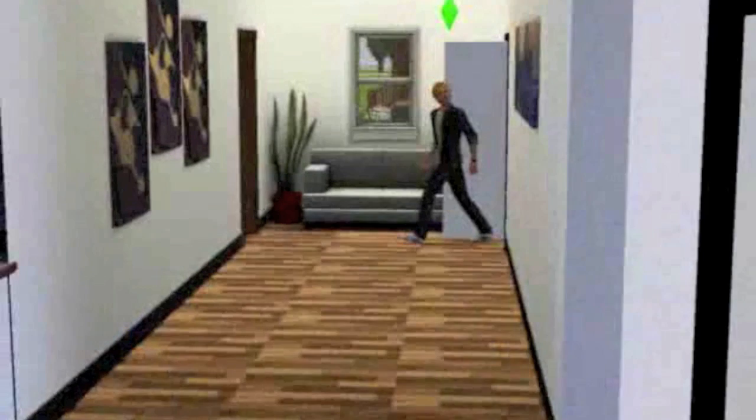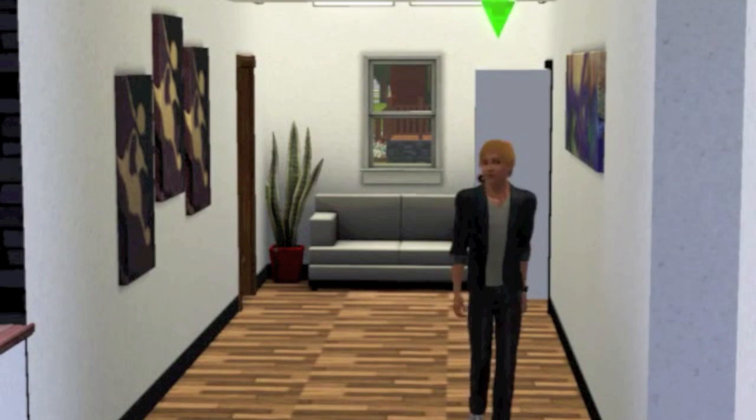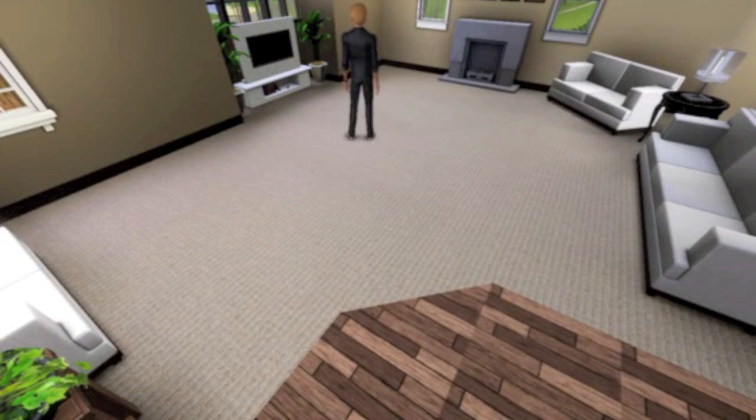I didn't show the main washroom because this video was already five minutes and I didn't want to make it any longer. So here's the living room — fireplace, TV, and a bunch of sofas.